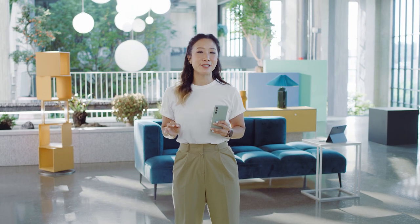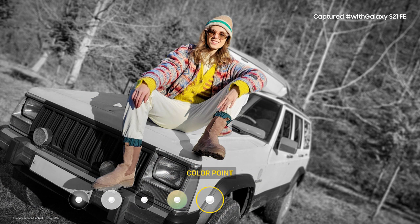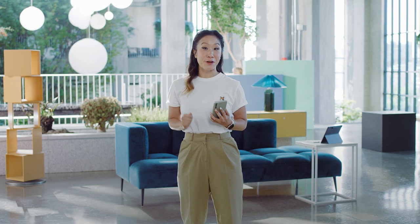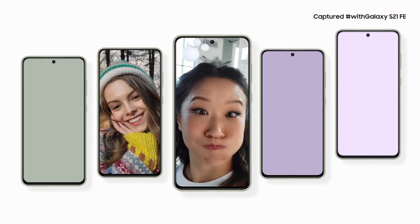When you want to add a little something extra to your photo, choose from blur, high-key mono, and backdrop, which picks colors from the background to create the perfect picture. And when you want to take a selfie, the S21 FE's front-facing 32-megapixel camera is just as amazing — you'll have impressive selfies for your feed.